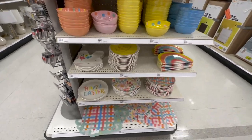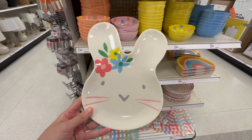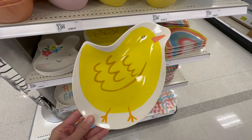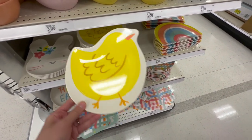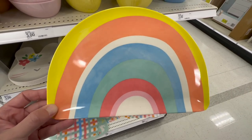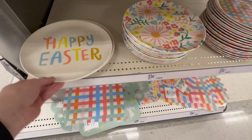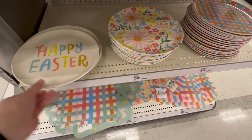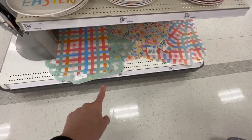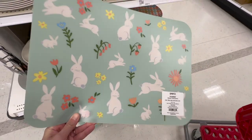Here are the seasonal plates by the Spritz brand. There's a 'Happy Easter' one for Penny at $3, a little chick plate also for $3, and a little rainbow plate — amazing for appetizers. Then there are some with beautiful spring designs. They also have placemats — this cute Easter one: Penny, you need a new placemat! I always grab these for my kids seasonally.